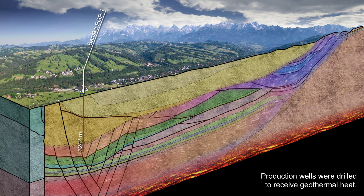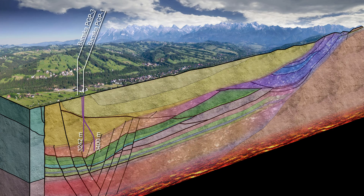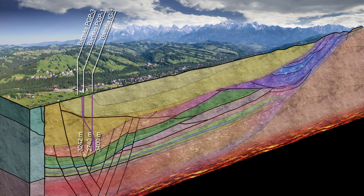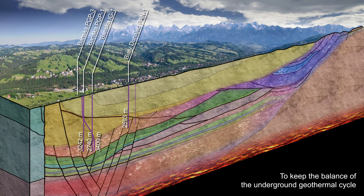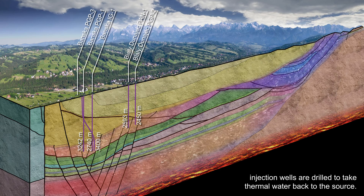Production wells were drilled to receive geothermal heat. To keep the balance of the underground geothermal cycle, injection wells are also drilled to return thermal water back to the source.